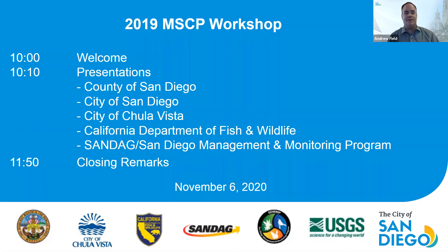Good morning, everyone. My name is Andy Field. I'm the director of the City of San Diego Parks and Recreation Department. Thank you for joining us for our Multiple Species Conservation Program workshop. We're really glad to have you here. Happy Friday.